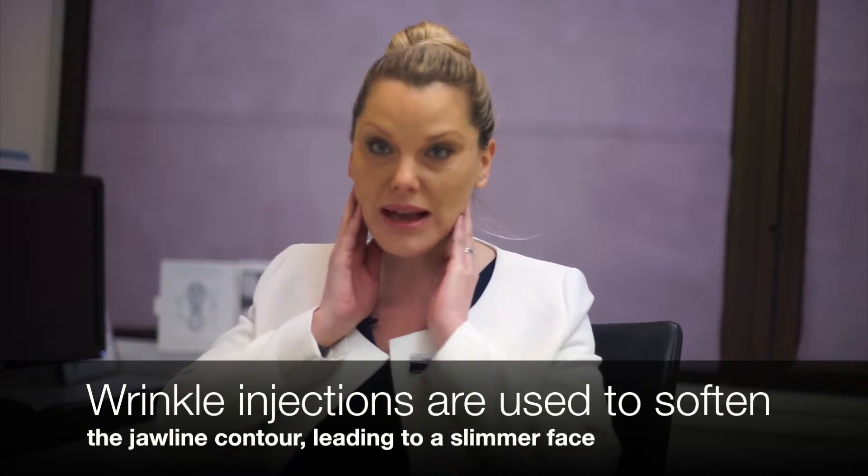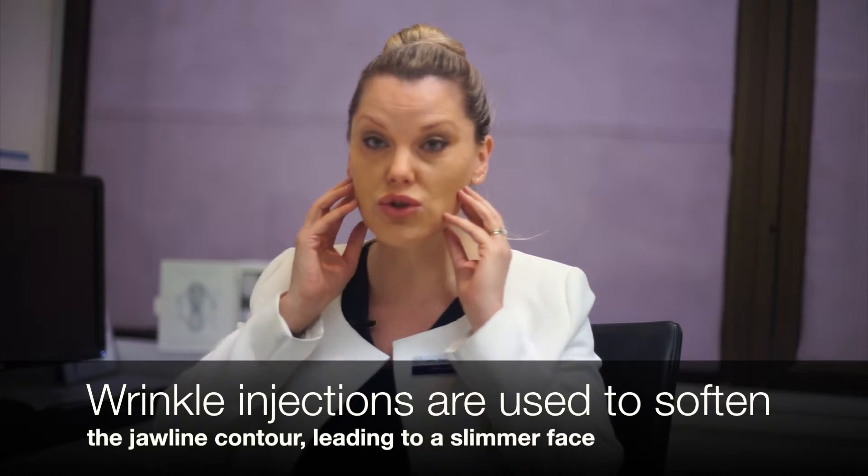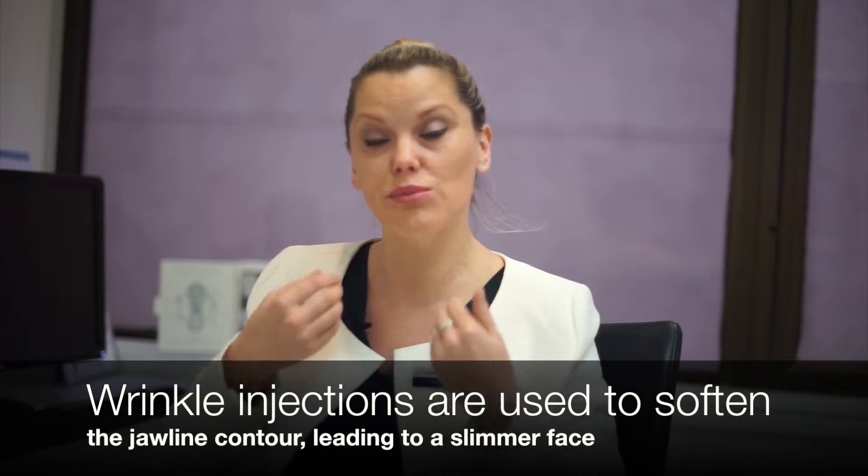There are a number of procedures that are very commonly requested amongst our large proportion of Asian patients here at the facial rejuvenation clinic. Two of the most popular are reduction of the masseters, which reduces the square jaw appearance and makes the face more oval shaped.